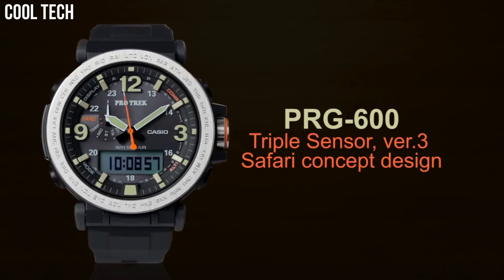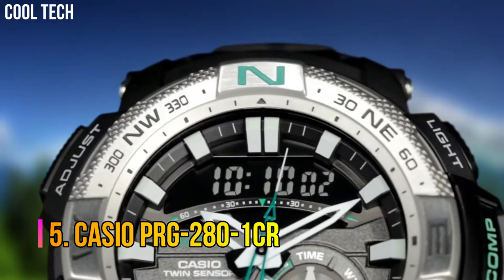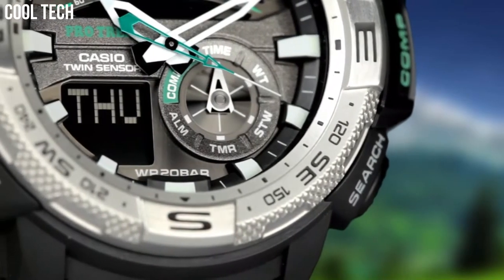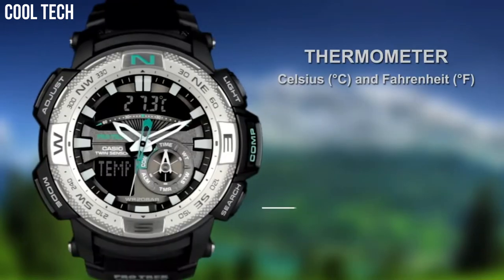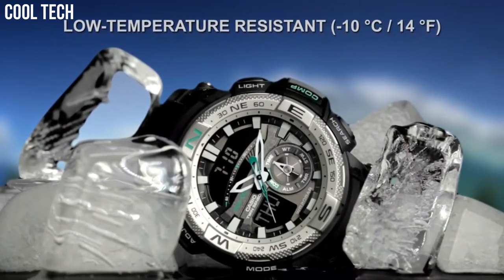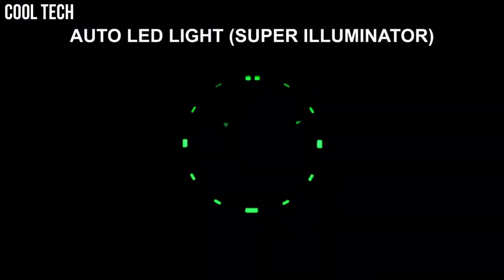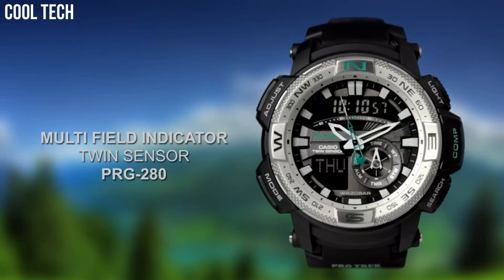Number 5: Casio PRG-280-1CR. Round sport watch featuring shock-resistant, low-temperature resistant, digital compass, thermometer, world time, 1/2 second stopwatch, countdown timer, and 5 daily alarms. 52 mm resin case with mineral dial window. Quartz movement with analog digital display. Resin band with buckle closure. Water resistant to 200 m. Dial color: black. Bezel material: stainless steel. Bezel function: unidirectional.